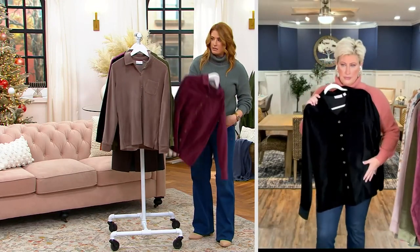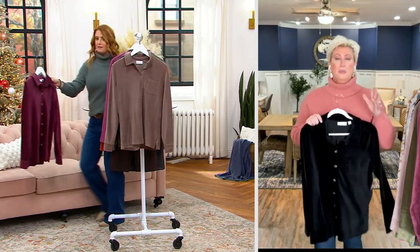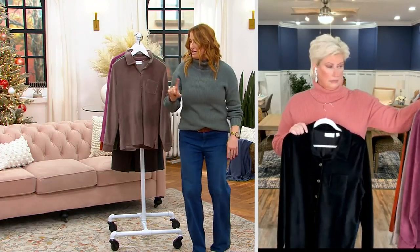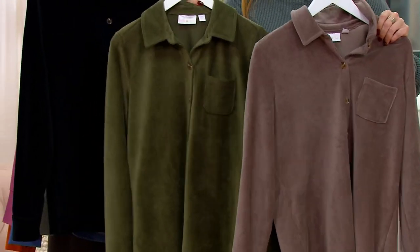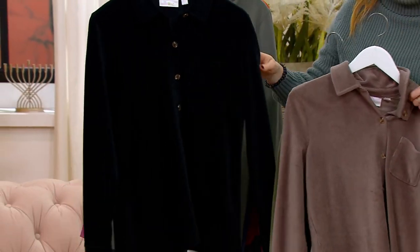Bordeaux just sold out — bye-bye, Bordeaux. The Loden and the Mink are both last call, so these are going to go. These are probably in people's carts and they're probably checking out, so they're not long for this world. Let's talk about the black one — like, what doesn't it go with? Black is your best bet. Start there.